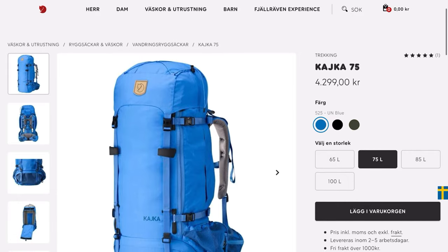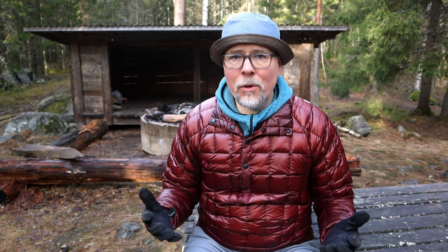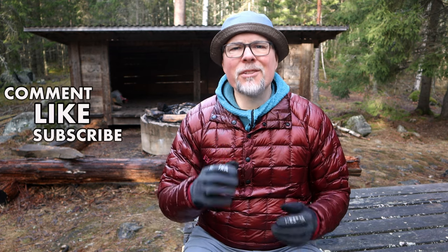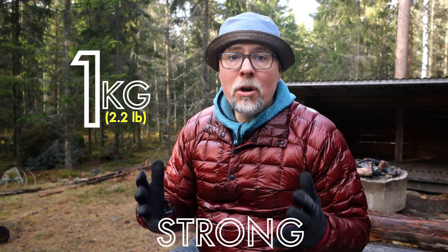Avoid old-style backpacks like the Fjällräven Kaika — 75 liters at 3.3 kilos. Kaika is a really rugged backpack that will last a lifetime and gives good support for heavier loads, but there's no real reason to buy a 3.3 kilo backpack for 75 liters. There are so many good packs out there around or slightly above 1 kilo that are equally good, equally strong, and can carry a bit of load with good support.